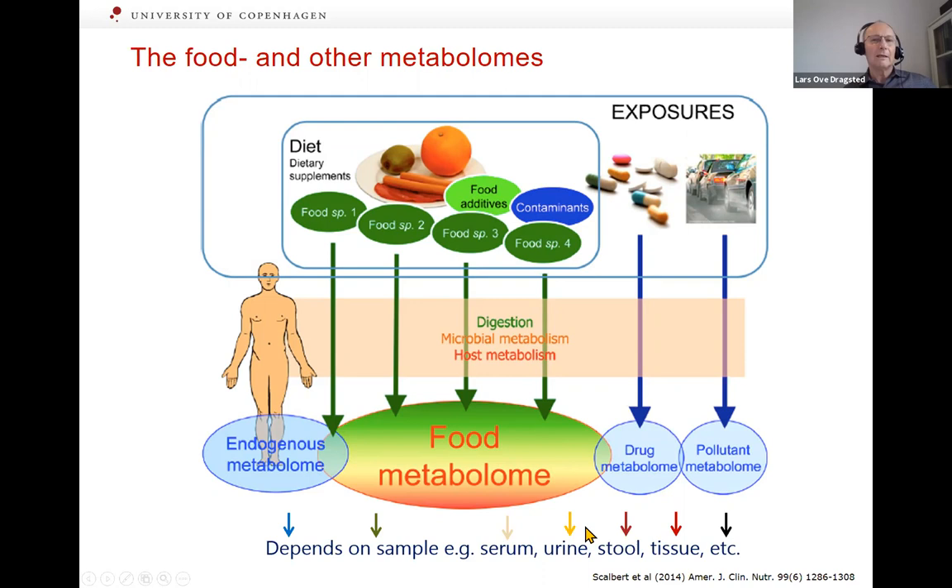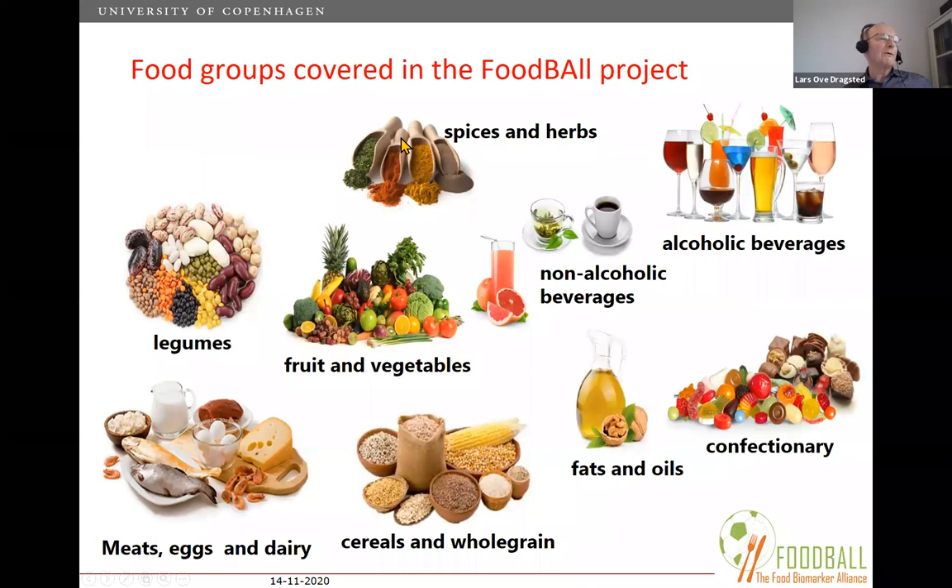Today we'll mainly discuss the urine metabolome. What you're able to measure in a urine sample depends on the half-life of the compounds and how often you sample. In the Food Ball project, we divided foods into many different food groups.